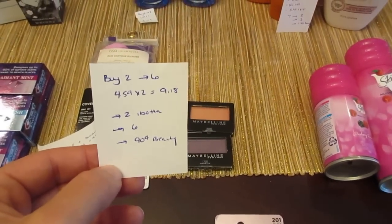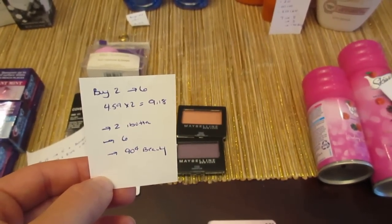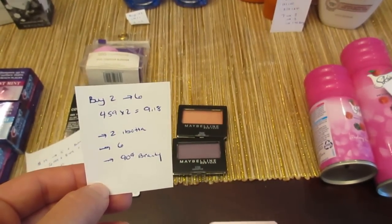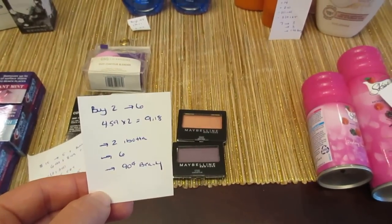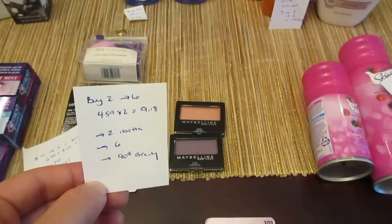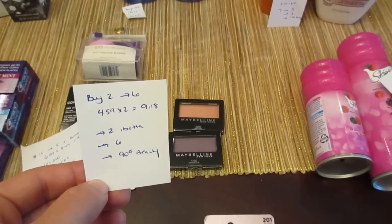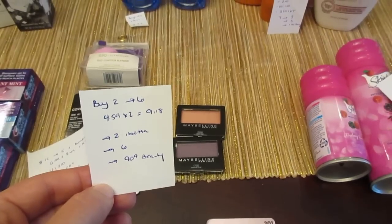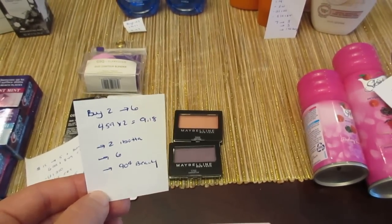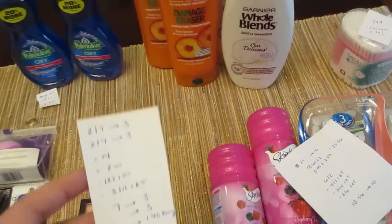The Maybelline: buy two, get back six. I have two of the eyeshadows at $4.59, so two of them would be $9.18. The Ibotta app is giving you two dollars back on a Maybelline eye product — mine says it's expiring in a day, so definitely check your app to see if you still have that or when it's expiring. Then you earn six dollars back plus 90 cents for beauty — so just about a freebie, not quite, but pretty close.